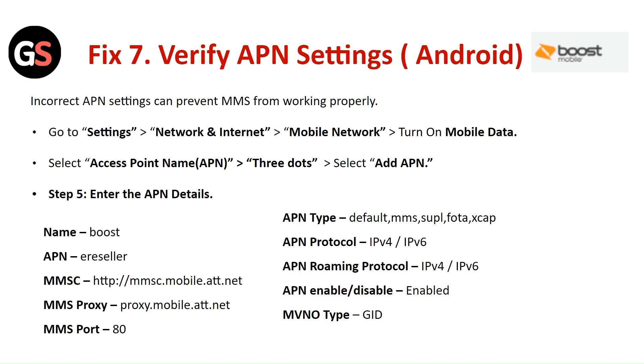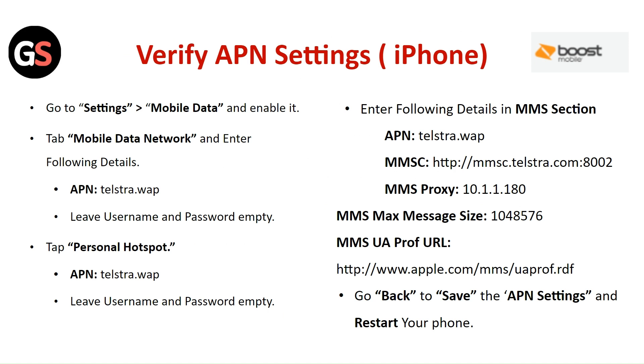Fix 7: Verify the APN Settings. For Android, incorrect APN settings can prevent the Hotspot from working properly. Go to Settings, then Network and Internet, then Mobile Network. Turn on Mobile Data, select the Access Point Name, and tap on the three dots. Select Add APN and enter the required APN details. For iPhone, go to Settings, then Mobile Data and enable it. Tap on Mobile Data Network, enter the following details, then go back to save the APN settings and restart your phone.